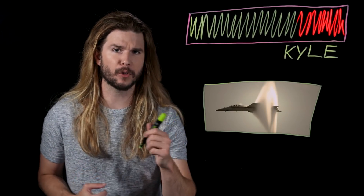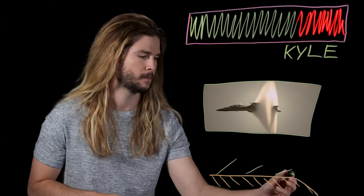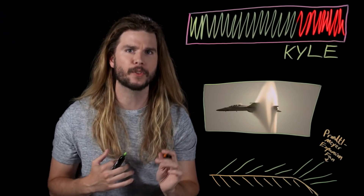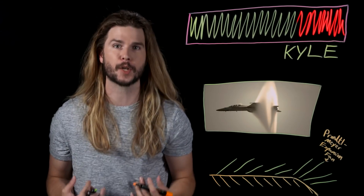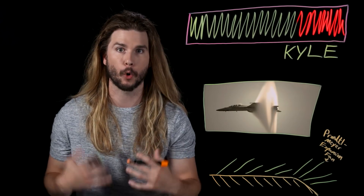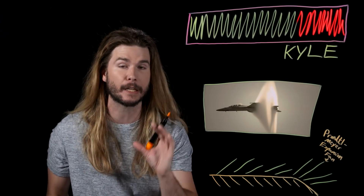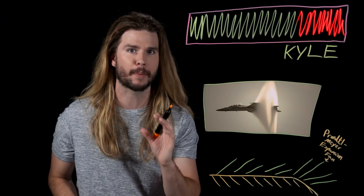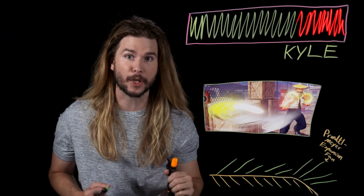The way Guile's sonic booms look also makes sense, kind of. You've seen a photo like this, right? That's not actually a sonic boom happening — that's a vapor cone. When air moves supersonically over the surface of something like a jet, it has to curve around the jet's surfaces, and when it does so, it has to increase in velocity, which decreases pressure, which decreases temperature, which can cause fog to form, or a vapor cone. That's what you're seeing in that image: vapor cones forming, not necessarily related to breaking the sound barrier. Now look at Guile's sonic booms — those are probably vapor cones.